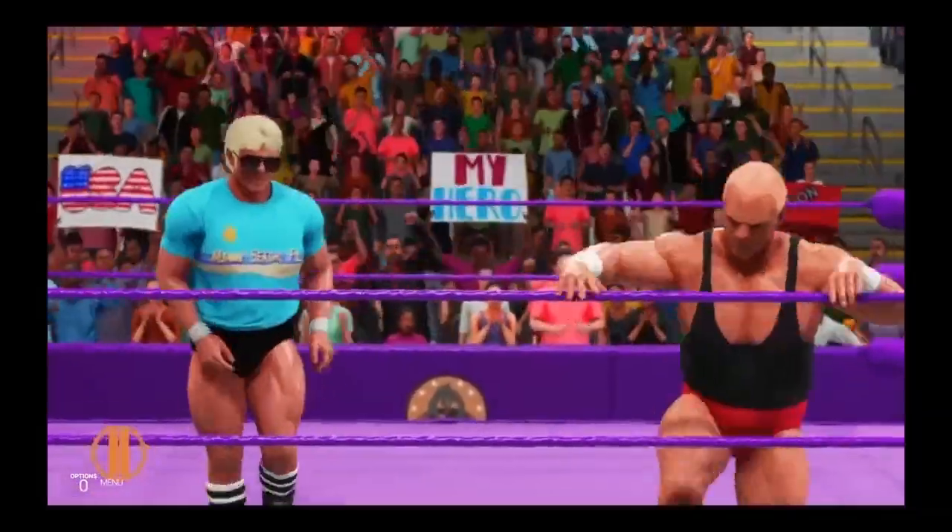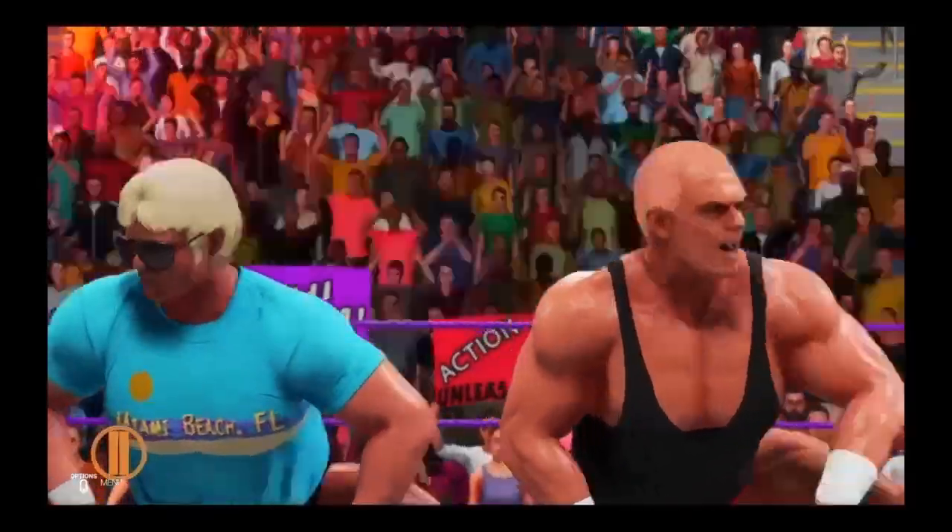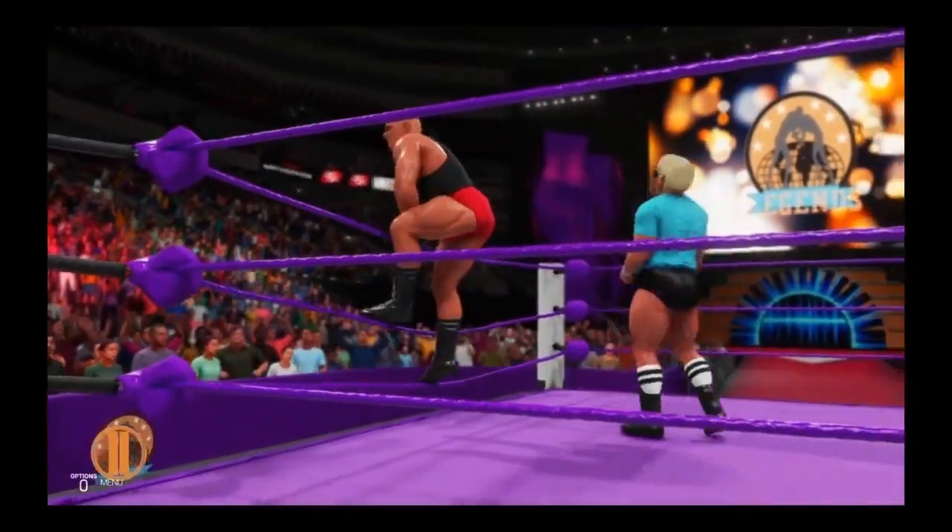We have a big-time tag team match coming up here. A big-time match with big-time stakes, Michael. Neither one of these superstars can afford a loss right now.